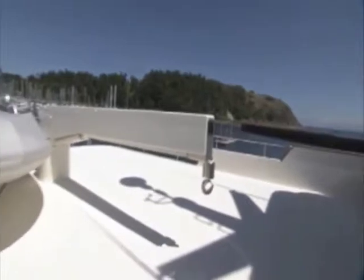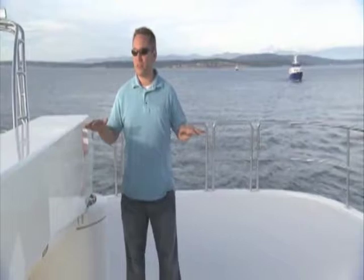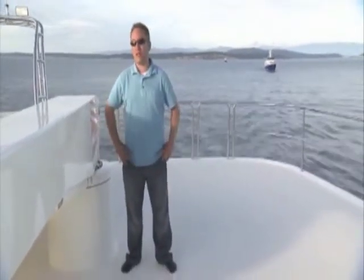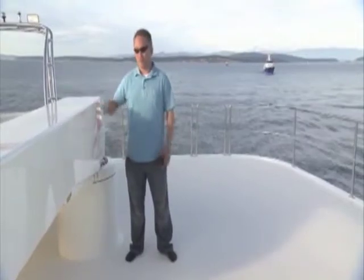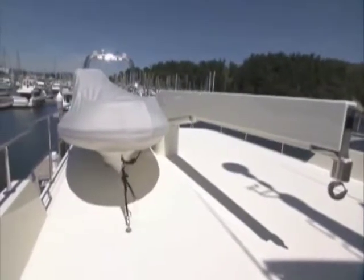Now we're on the boat deck — this is a distinct feature to an expedition-style boat. You carry your tenders and toys up here. We're actually building a custom 26-foot diesel I.O. tender that's going to sit up here. We have a 5,000-pound capacity crane and another diesel rib tender, hard-bottom inflatable.